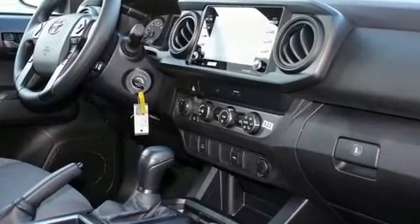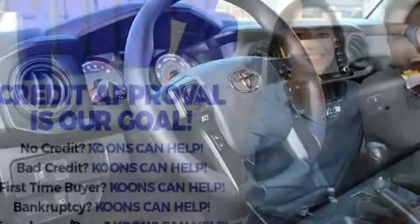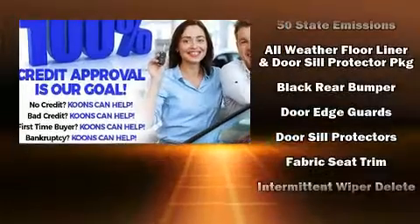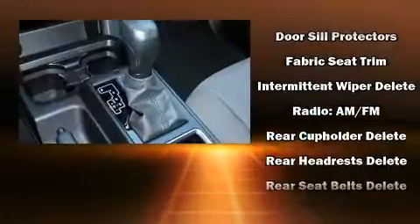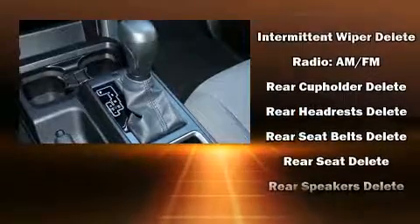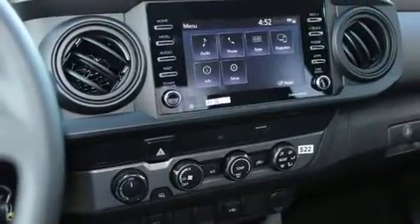Toyota also prioritized safety and security by including dual front impact airbags, front-side impact airbags, traction control, brake assist, anti-whiplash front head restraints, ignition disabling, an emergency communication system, and ABS brakes.